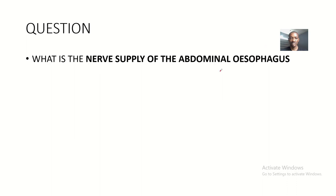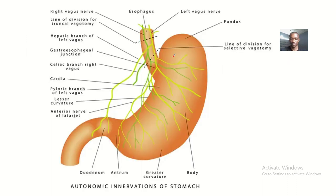The question is: what is the nerve supply of the abdominal esophagus? The abdominal esophagus is the last part of the esophagus that joins the stomach. We studied this part because we have a sphincter there that opens for food to go into the stomach, and there is a portosystemic anastomosis between the left gastric vein and the azygous vein.